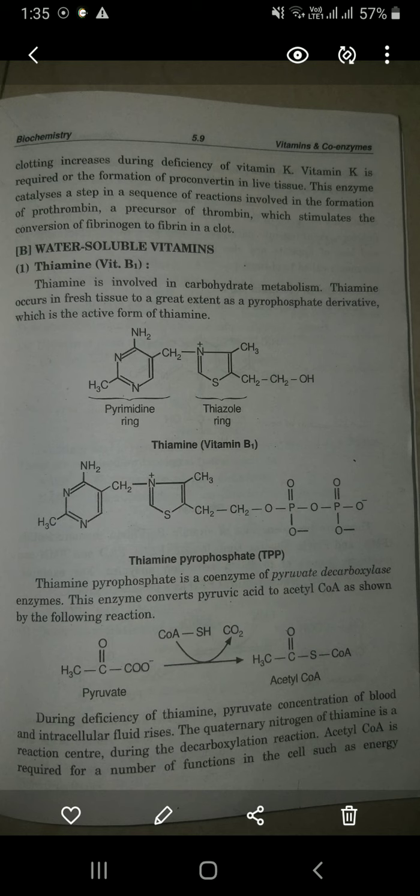For the formation of prothrombin — a precursor of thrombin — which stimulates the conversion of fibrinogen to fibrin in a clot, the fibrinogen-to-fibrin conversion is very important. It is controlled and essential for clot formation, which is the key function of vitamin K. This is all about vitamin K.